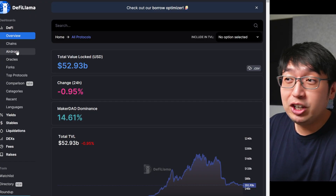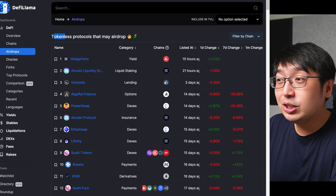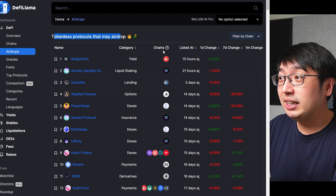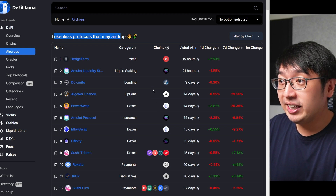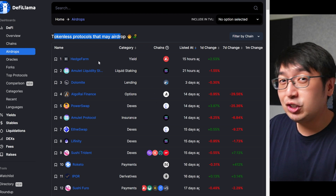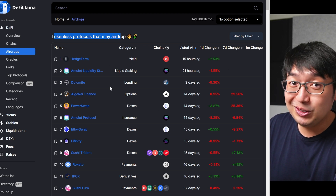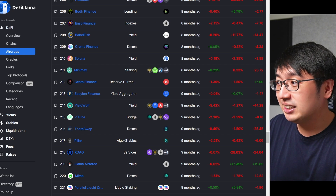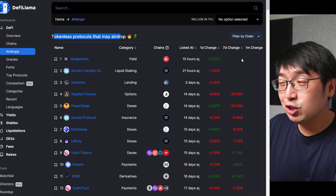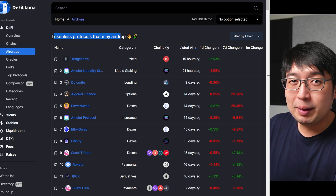If you want to look for future potential airdrops, I recommend going to DeFi Llama and selecting airdrops. These are tokenless protocols that may airdrop — projects that are currently running but haven't launched a token yet. If they do in the future, they'll likely reward people who were using their product and were part of the ecosystem. There are hundreds of different projects, and not all will give an airdrop, but the more you do, the higher your chances.